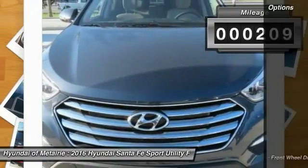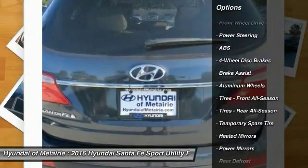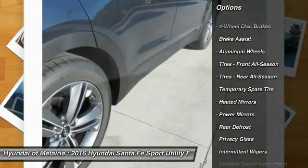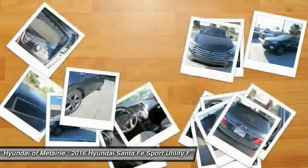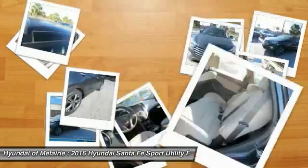Here are some of this vehicle's great options: stability control, traction control, keyless entry, steering wheel audio controls, anti-lock braking system, backup camera, Bluetooth, power steering, adjustable steering wheel, driver airbag.